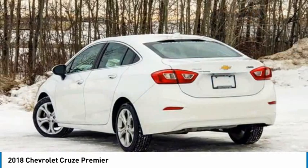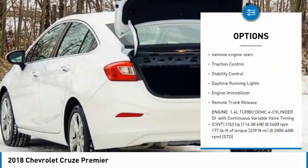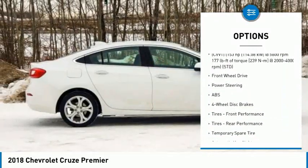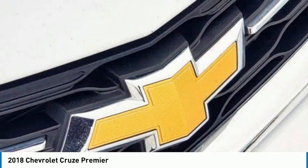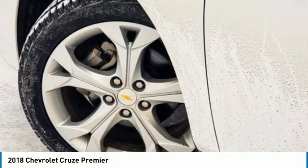Here are some of this vehicle's great options: tire pressure monitor, turbocharged, heated mirrors, aluminum wheels, remote engine start, traction control, stability control, daytime running lights, engine immobilizer, remote trunk release. Come see the car for yourself.